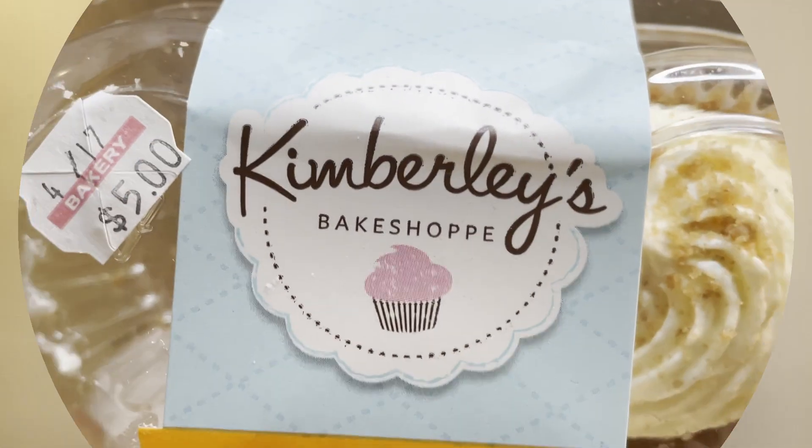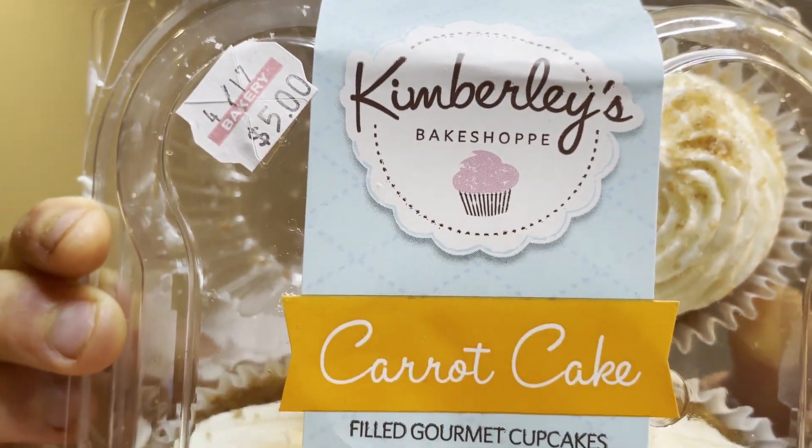What's up everybody? This is Parker from the Fast Foodies Podcast back with another snack review. A few days ago I was in my local Julasko, looking in their baked goods section and I saw some pretty delicious looking cupcakes — more specifically, Kimberly's Bake Shop Carrot Cake Cupcakes.